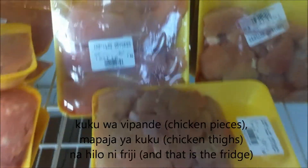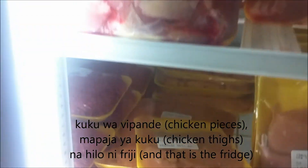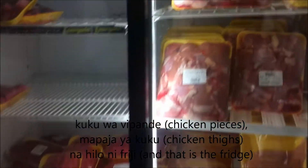Kuku wapande, mapaji ya kuku. Na hilo ni prigiline. Here we have chicken — chicken wings, chicken thighs — and that is a prigline cut.